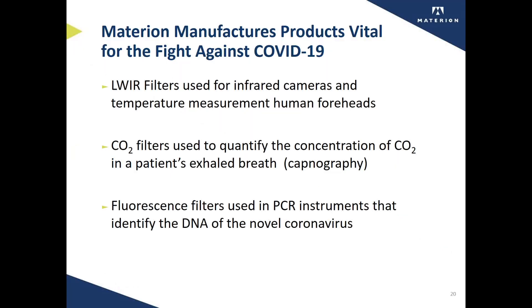To summarize, Materion manufactures products that are vital for the fight against COVID-19. Our longwave infrared filters are used in infrared imaging cameras to accurately measure the temperature of human foreheads. Our carbon dioxide bandpass filters are used to quantify the concentration of carbon dioxide in a patient's exhaled breath, used in capnographs. And finally, our fluorescence filters are used in PCR instruments that definitively identify the DNA of the novel coronavirus and distinguish it from other potential viruses.